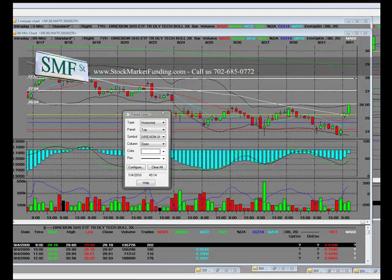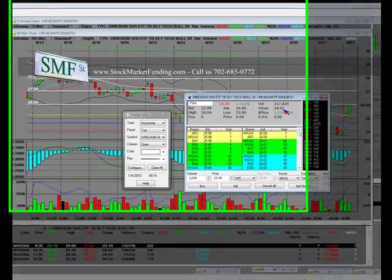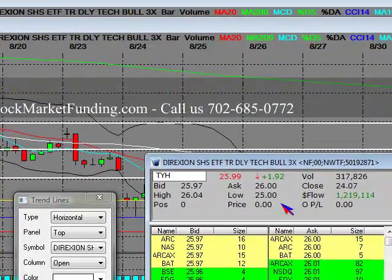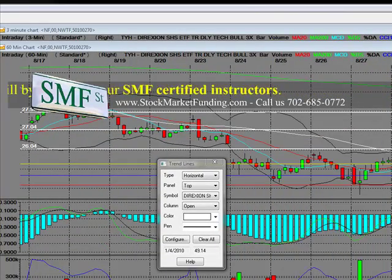There's the continuation move. We're net long — we closed at 24.07. We bought yesterday down there going into the close, up $2 on the bull 3x.